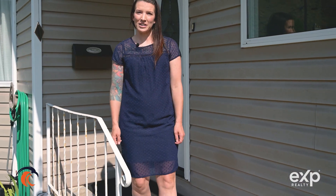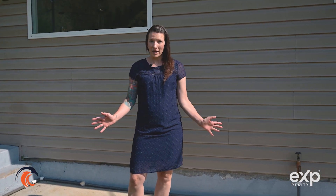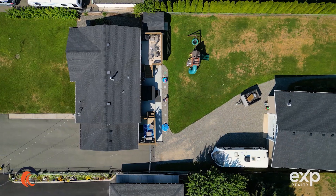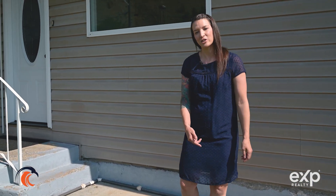Hi, I'm Erin Sims with the TNRD Homes Real Estate Group, and today we're at number two Kelso Crescent in Dallas. This is a four-bedroom, two-bathroom home with a one-car garage and a detached shop. We have a large lot with a fully fenced yard. I can't wait to show you inside. Let's go on in.